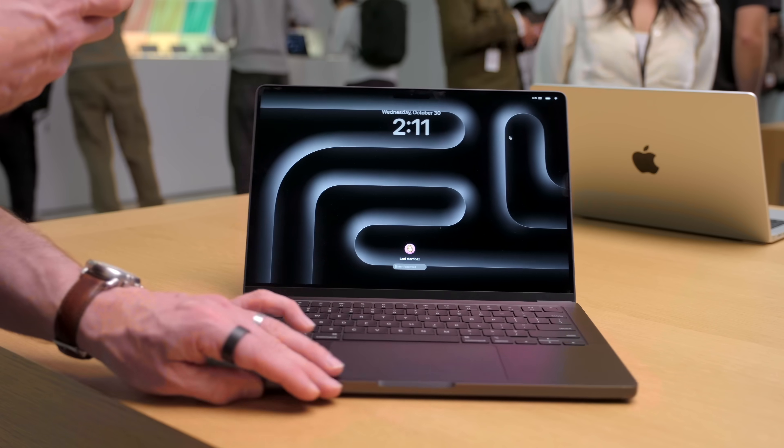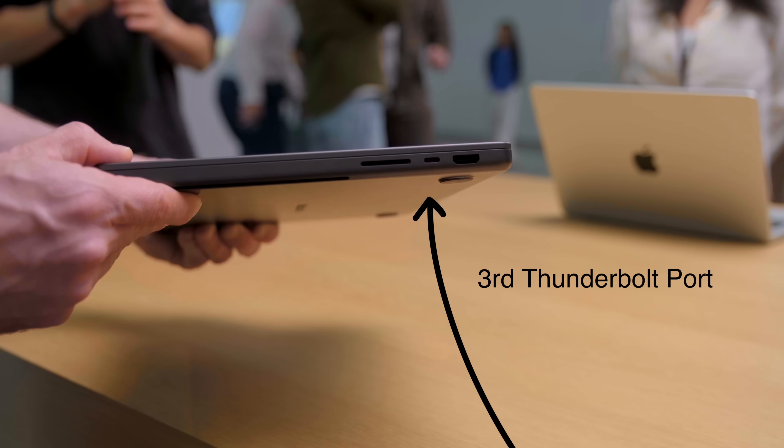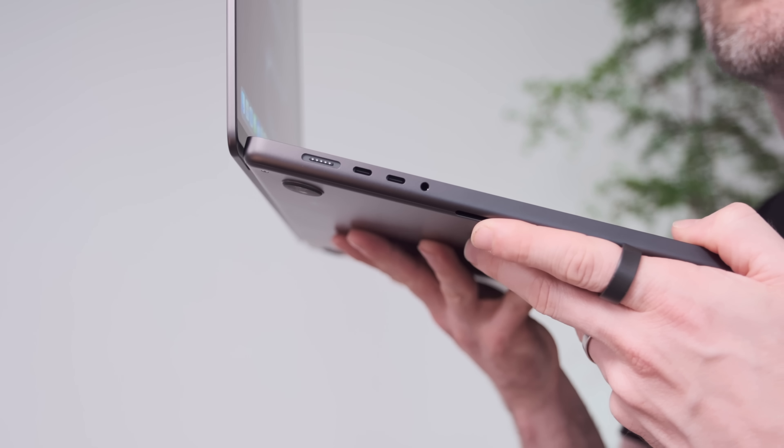Hands on with the new M4 MacBook Pro and it's an absolute beauty. This is the space black version — we haven't seen this before on this size model and there are some really nice details in here.